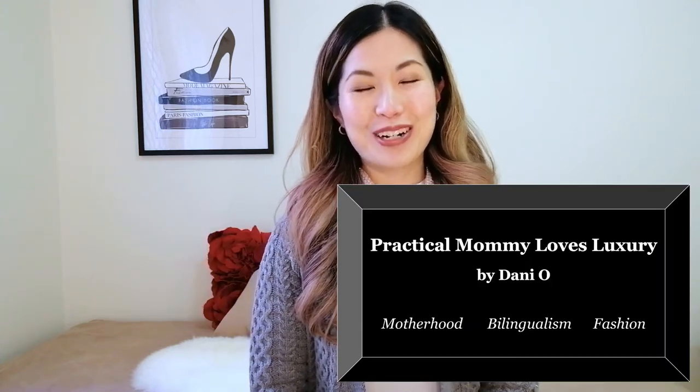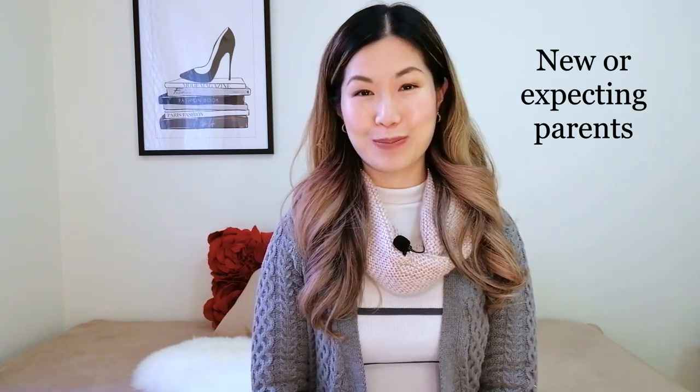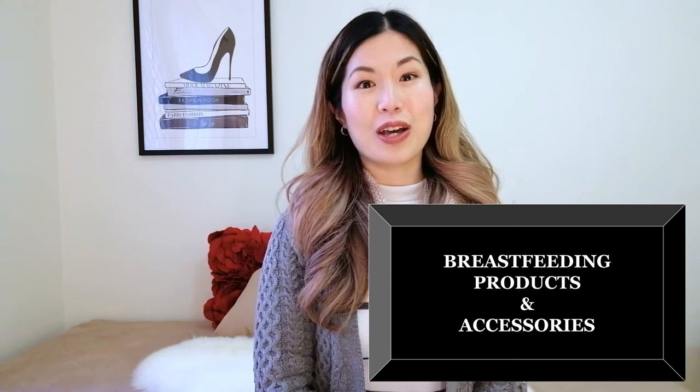Hi everyone, welcome back to my channel. I'm Dani, creator of Practical Mommy Loves Luxury. I'm in the process of creating this series of videos for new or expecting parents. I had a relatively tough breastfeeding journey, but eventually after a lot of grit and determination I was successful, and I was able to breastfeed for a total of 11 months.